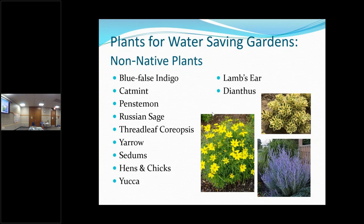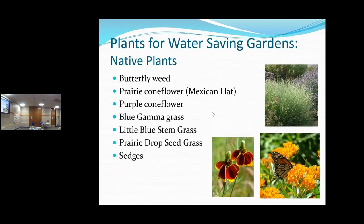I should have put a picture of Gaillardia here. And these plants would probably work well — the sedums you'd probably put at the top of your rain garden. A lot of these would be great in your rain garden, especially the sedges, which is like a short grass.